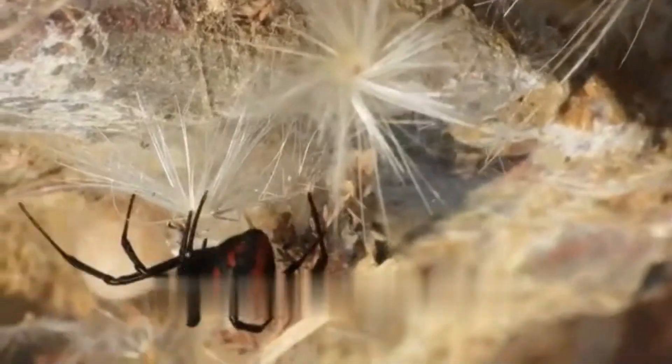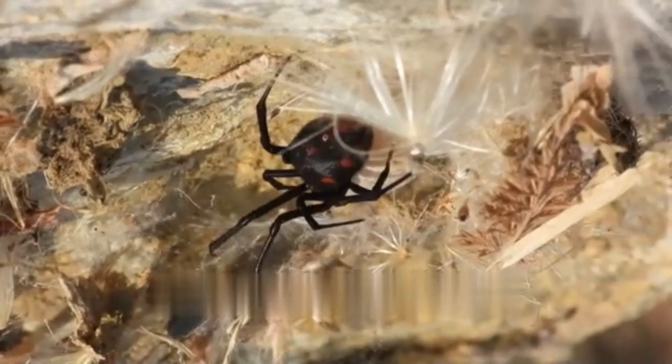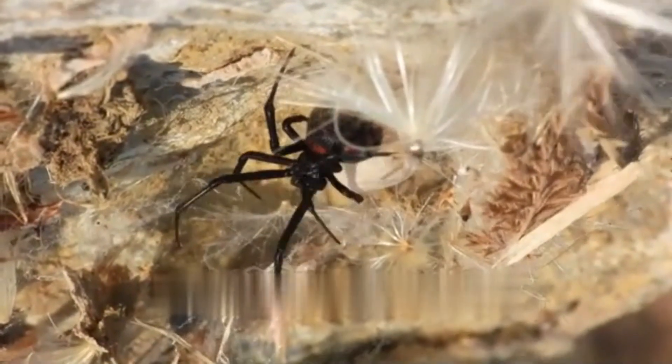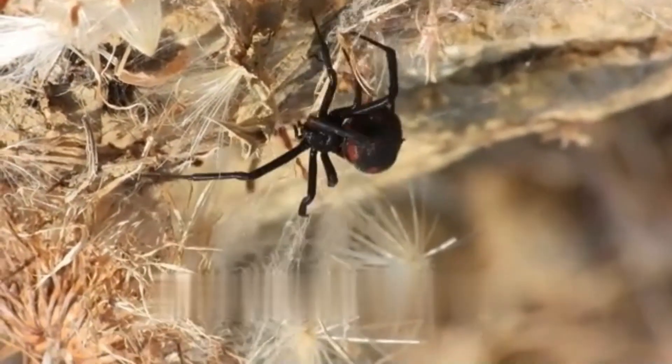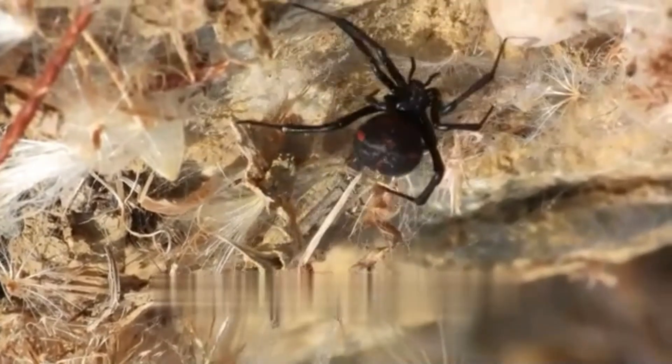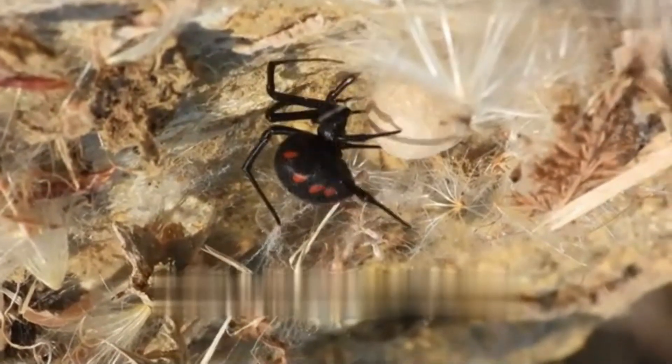Males, on the other hand, are significantly smaller and often have a more varied appearance. Black widow spiders are renowned for their secretive and reclusive nature. They typically inhabit dark, sheltered locations such as crevices, wood piles, and cluttered areas. Their silk is strong and sticky, allowing them to create irregular-shaped webs that serve as both a retreat and a means of capturing prey.